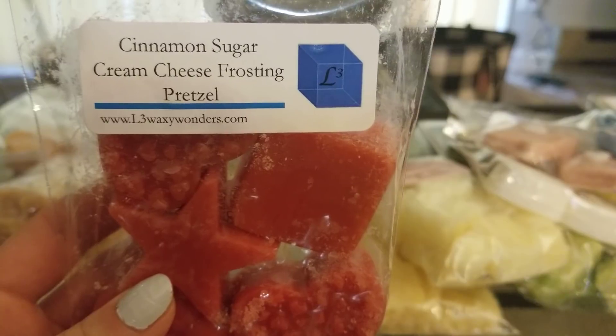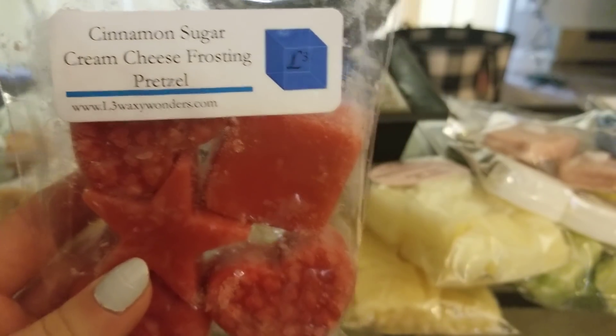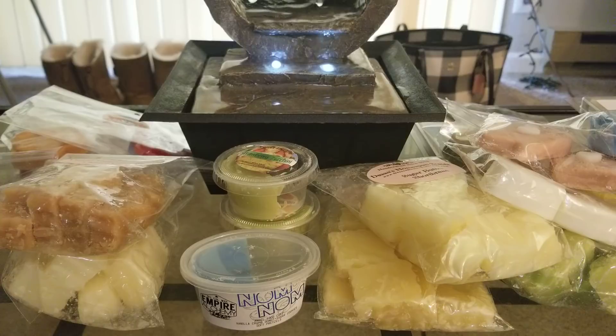I tried Cinnamon Sugar Cream Cheese Frosting Pretzel in the 25-watt, and I really like it. It's definitely different warm than cold — on cold you mainly get cinnamon, but when you warm it you get the pretzel, cinnamon sugar, and a little cream cheese frosting. I would definitely repurchase it. This is exactly why I always say don't judge wax while it's cold — there's a very good chance it's going to change on warm.